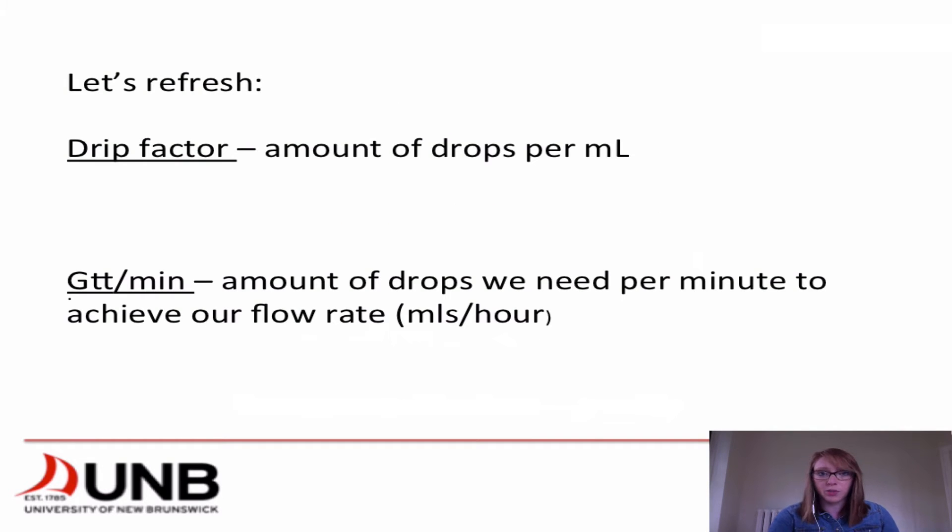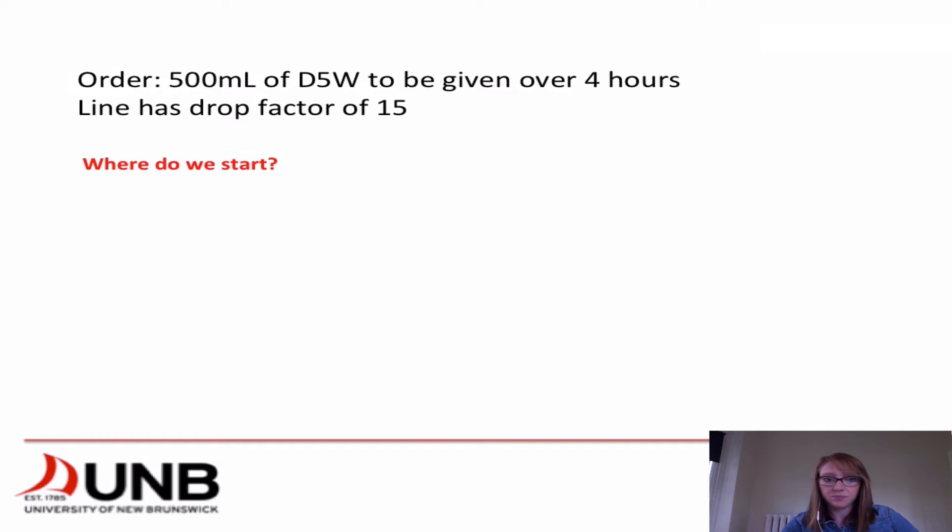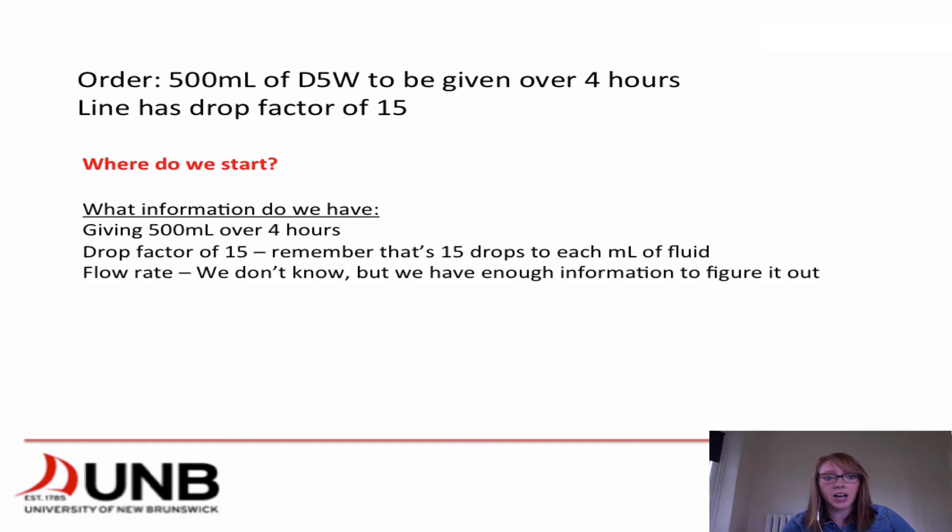Let's refresh before we jump into any questions. The drip factor is the amount of drops per mil, as shown with the tubing. GTT per minute is the amount of drops we need per minute to achieve our flow rate in mils per hour. So first up: we have an order for 500 mils of D5W to be given over 4 hours, and our line has a drop factor of 15. We're giving 500 mils over 4 hours with a drop factor of 15 — 15 drops to each mil of fluid. We don't know the flow rate, but we have enough information to figure it out.